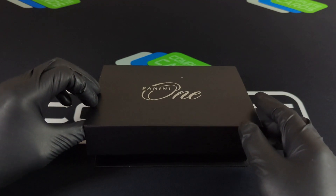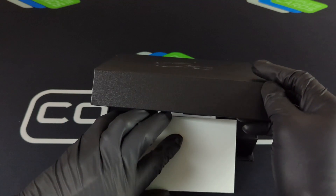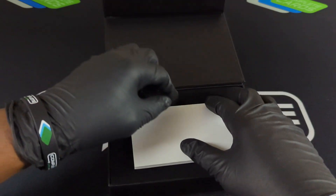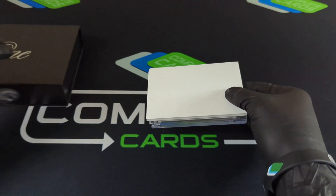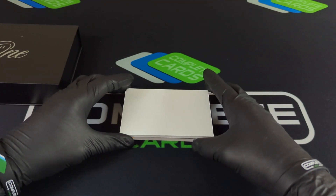It looks like the card is already here, so there's no hiding it. Here we go — y'all, are you ready for this? One card, one-of-one — can it be done?